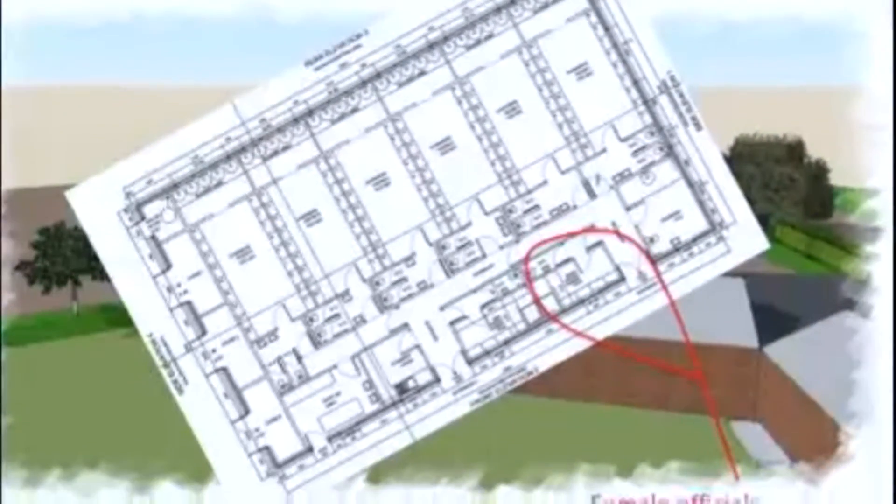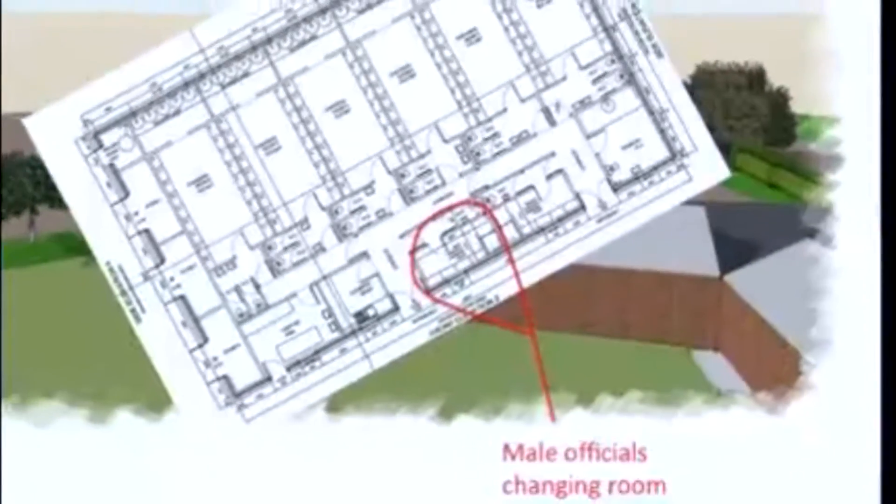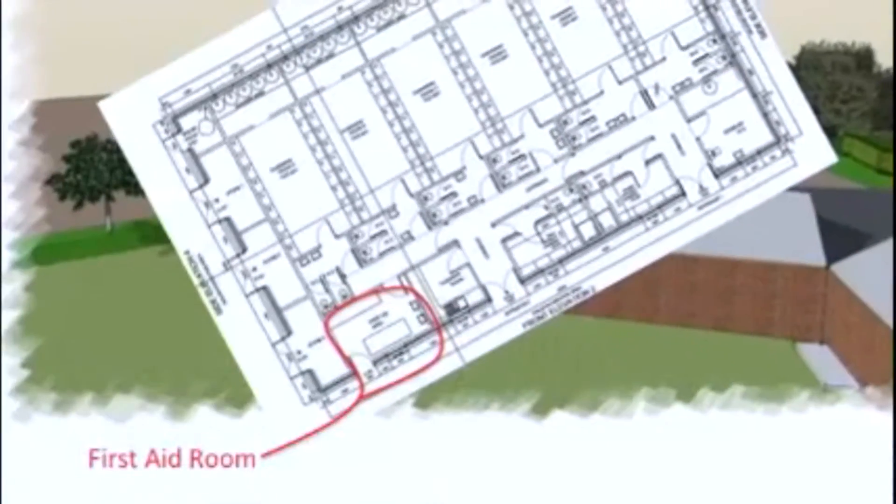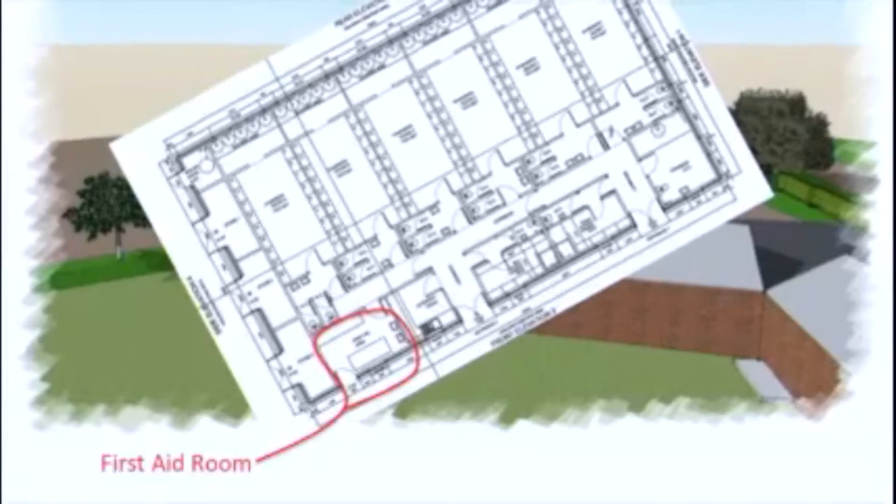The officials will also have their own male and female changing rooms — another essential catered for. There will also be a dedicated first aid room, and there'll be plenty of space for kit storage, which is something we're sadly lacking right now.